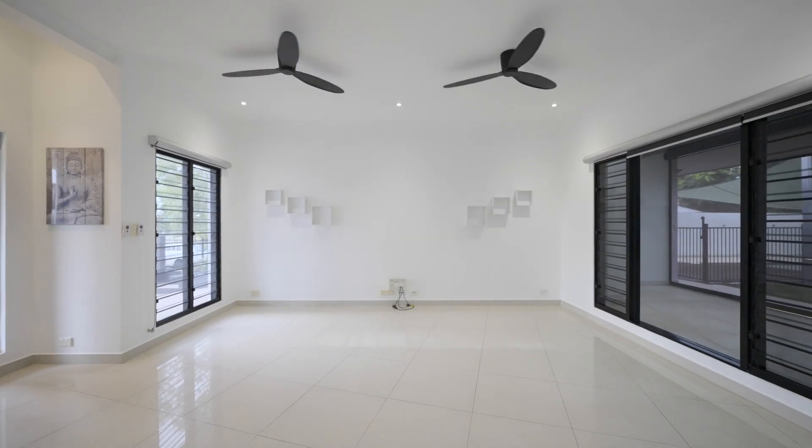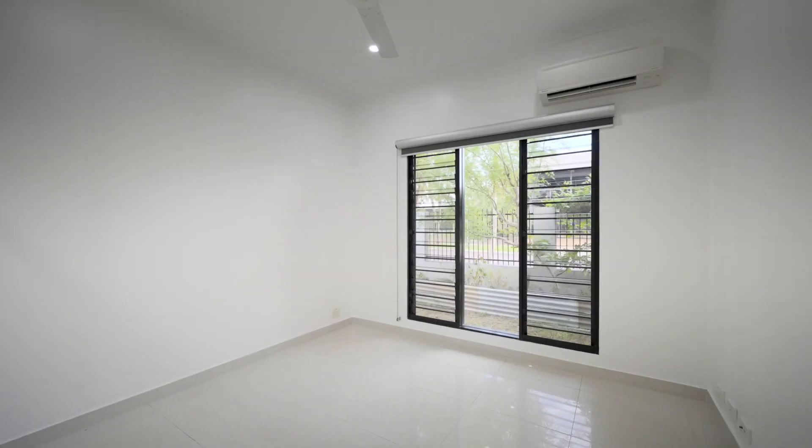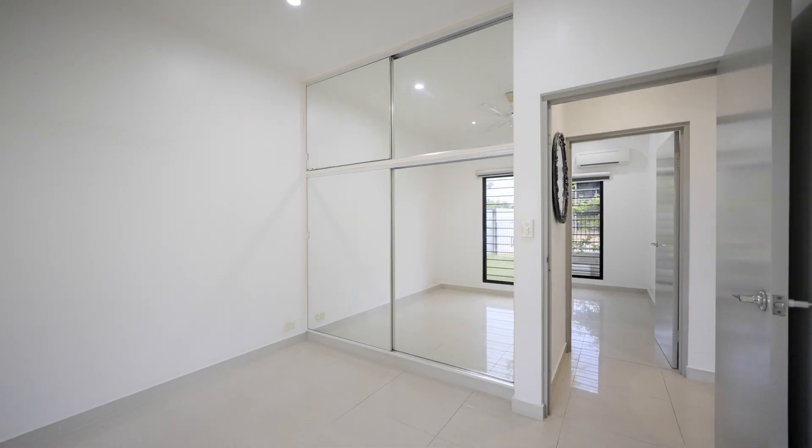Immaculate in presentation, this stylish boomerang shaped family home offers high-end contemporary living with four great sized bedrooms with large robes, three sleek bathrooms, a designer kitchen, and a spacious entertainment veranda which overlooks a large in-ground pool with timber decks and water feature.